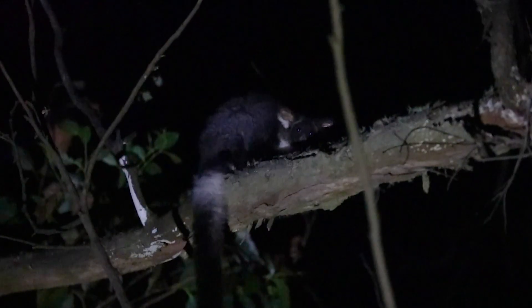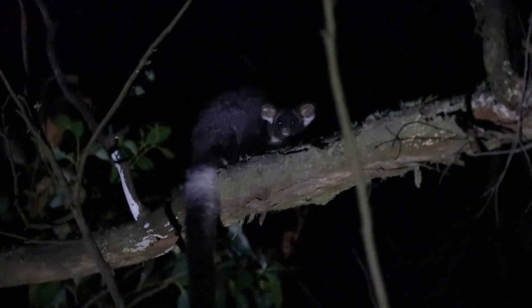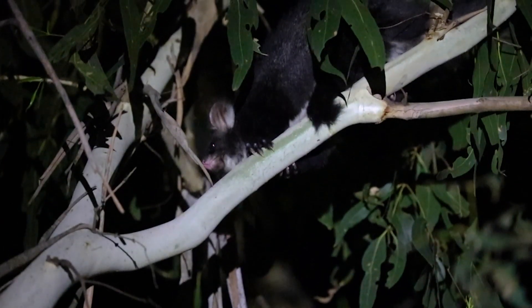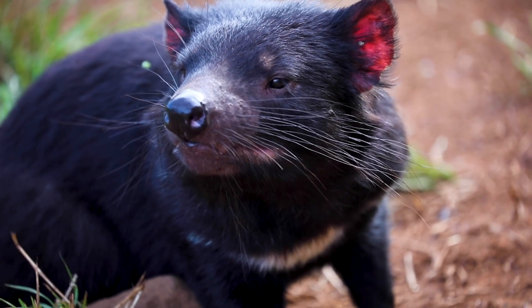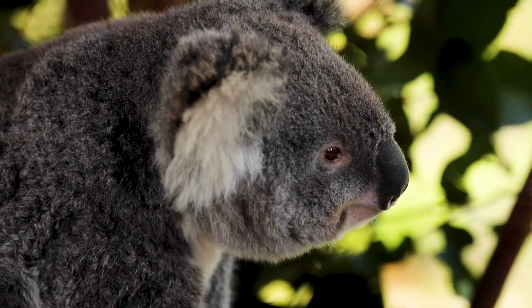Having them in the high canopy of the Barrington Wildlife Sanctuary is truly magical — they've actively chosen to live here. They are joined by other naturally occurring species like koalas, echidnas, and wombats. So it's not just our signature species like the devils and quolls that benefit from the sanctuary's safety; it's other iconic Aussie animals too.